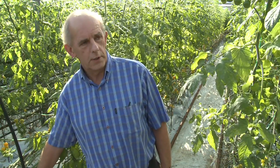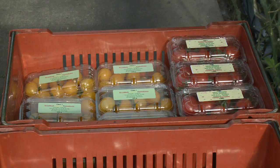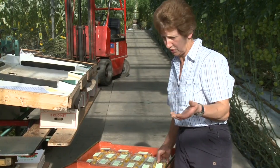We sell a lot of tomatoes at farmers markets. A lot are sold on the ability for people to try them — people tasting all the different types. At the farmers markets especially, our customers are very good and they bring the packaging back to us which we can reuse.